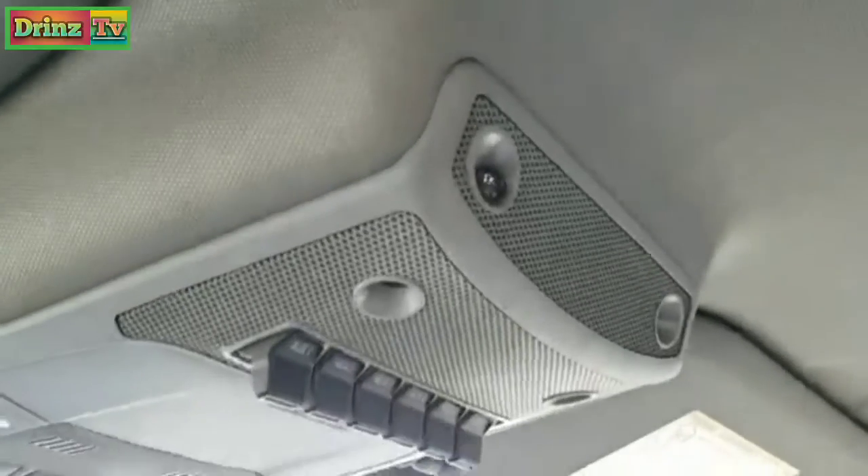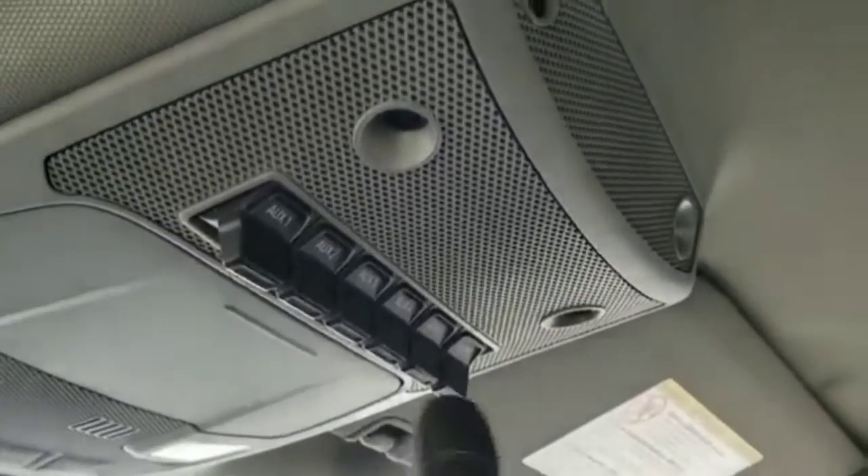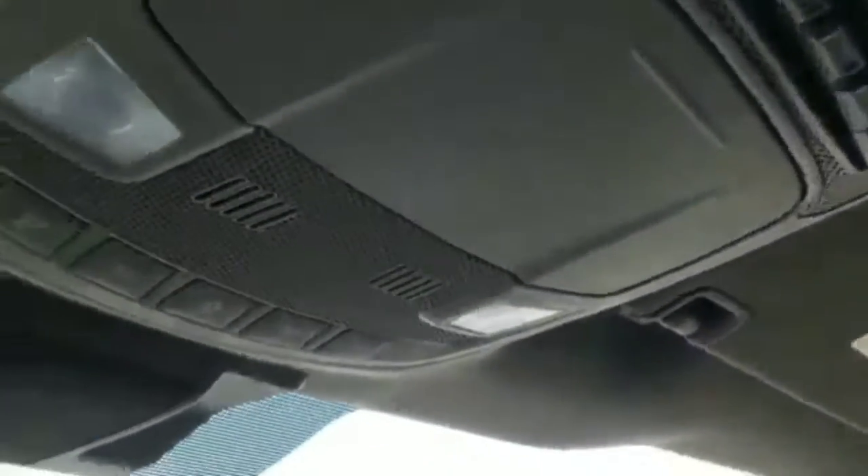This one also has your map lights and interior lighting. You get six auxiliary upfitter switches, and then your map lights are right there.